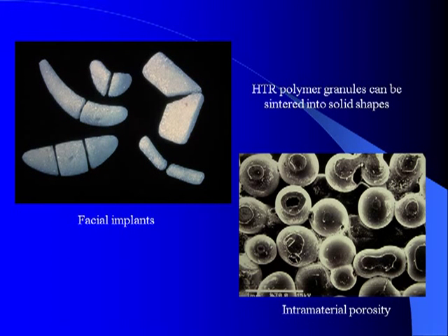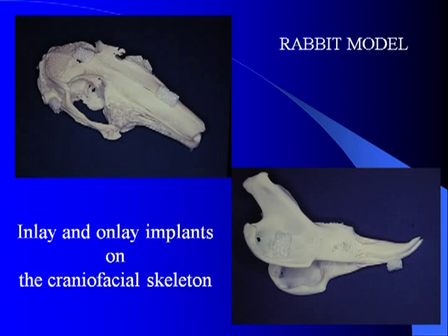HTR can be made into any shape. The beads can be sintered together to create any shape. At one point in time in the 90s, there was an HTR series of facial implants. When you put all of these balls together, what you really end up with is a material that has true inter-material porosity, meaning that if you were a blood vessel, you could walk in one side and walk out the other side.